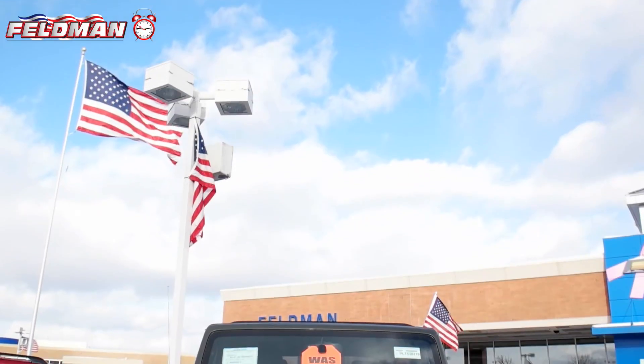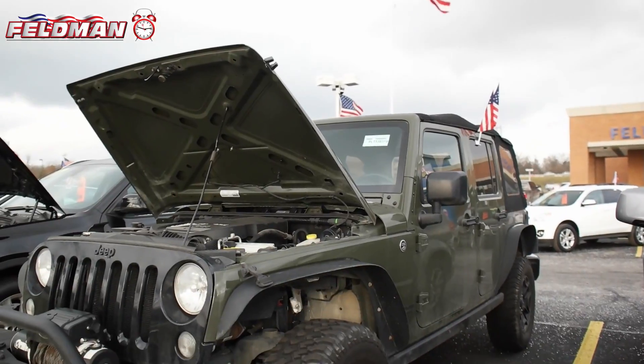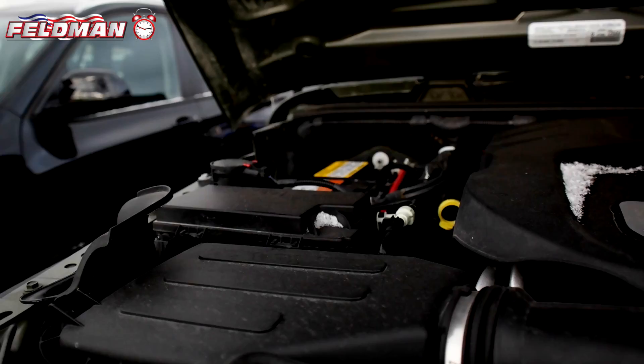Hey, it's Dawn from Feldman Automotive, and here's what's hot on the clock. This four-door tank, clear coat, 2015 Jeep Wrangler Unlimited with under 35,000 miles — this Jeep is ready to play.